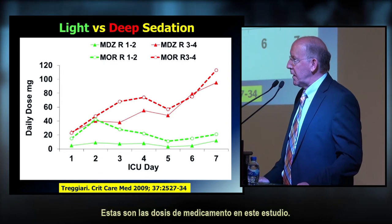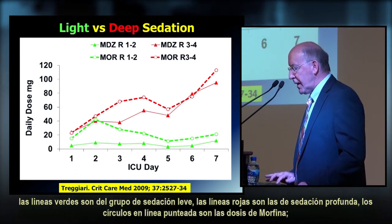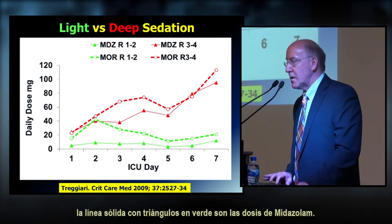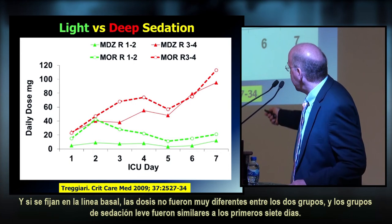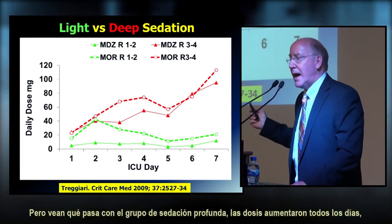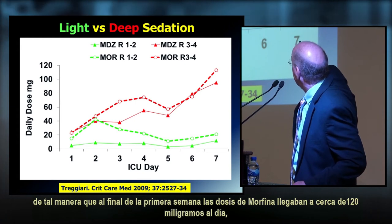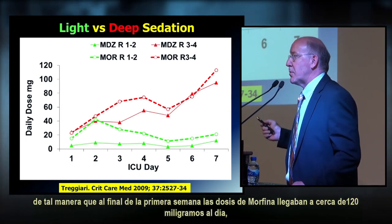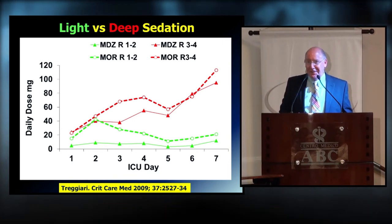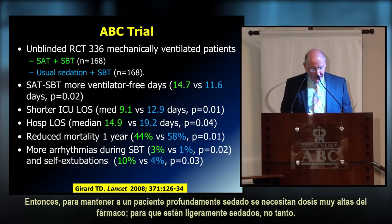Looking at drug doses in the Treggiari study: at baseline, doses were similar between groups. The light sedation group stayed fairly stable over the first seven days. But the deep sedation group showed escalating doses every day — by the end of the first week, morphine doses were approaching 120 mg/day and midazolam close to 100 mg/day. Keeping a patient deeply sedated requires increasingly high drug doses; light sedation does not.